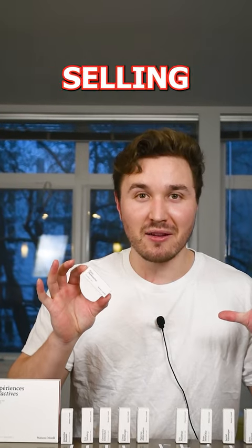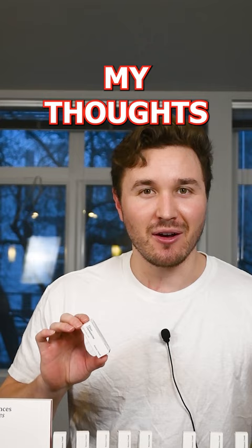I bought all of the best-selling fragrances from niche brand Mason Crivelli. Here are my thoughts. This is part three.